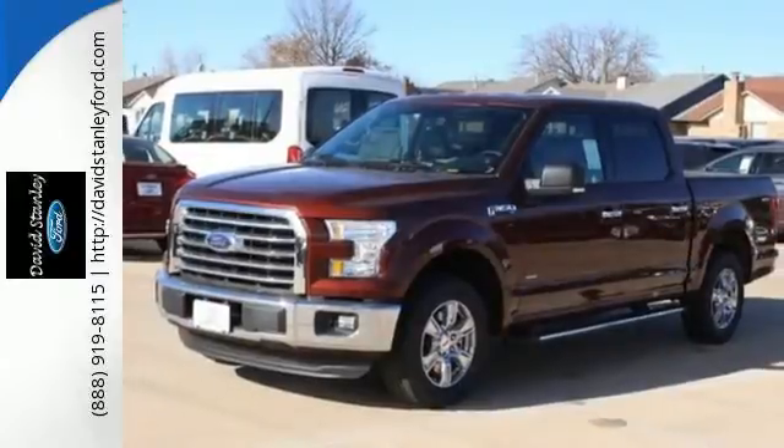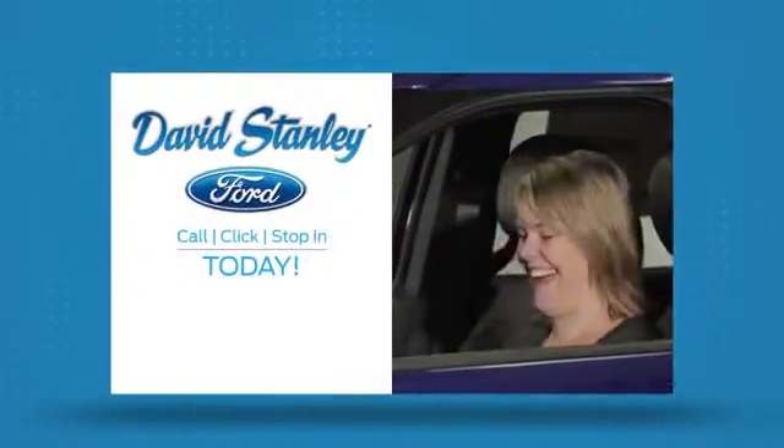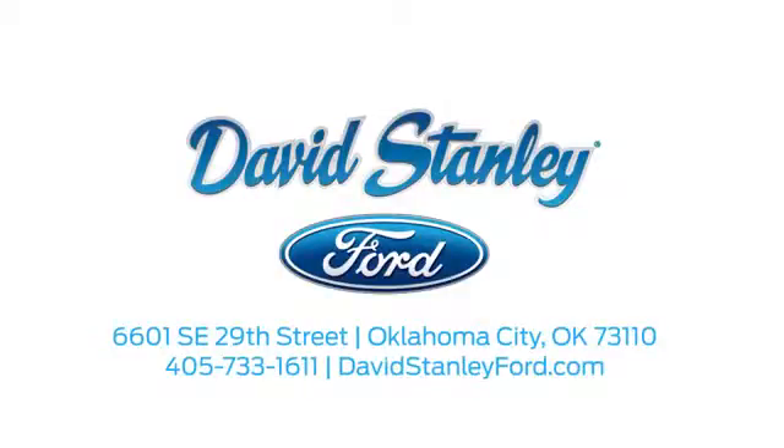Take it for a test drive today. David Stanley Ford proudly serves the Oklahoma City area. Call, click, or stop in today. We're conveniently located at 6601 Southeast 29th Street in Oklahoma City.